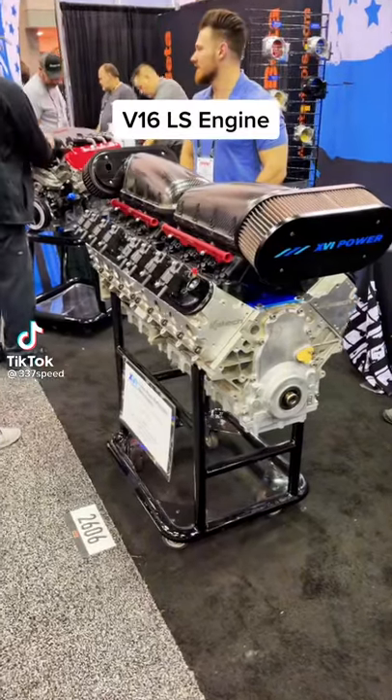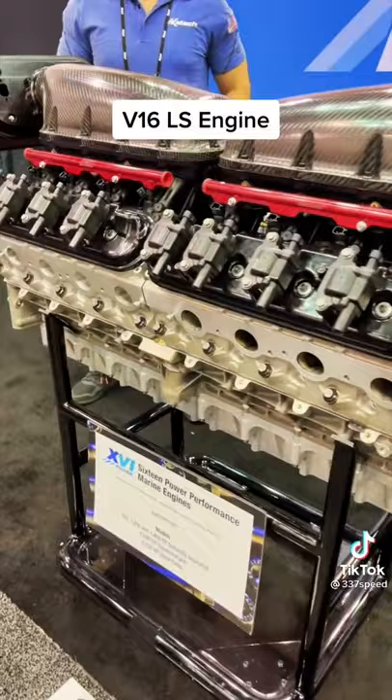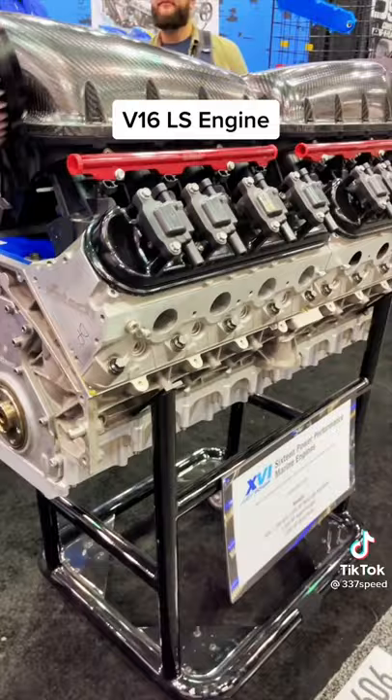One of the craziest engine configurations you're ever going to see is this V16 LS. This is 14 liters, or essentially two 7-liter LS7 blocks connected together to the crankshaft. We have four individual cylinder heads and two intake manifolds. Everything about an LS7, just double it.